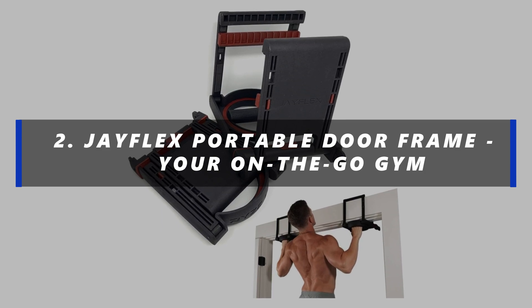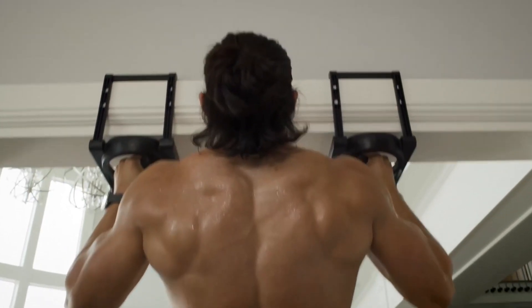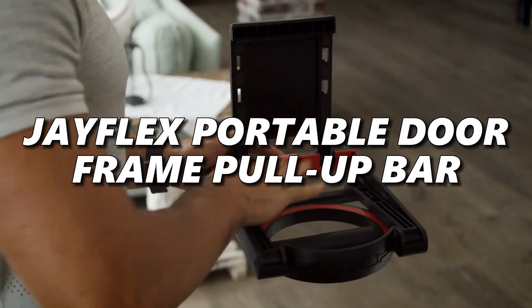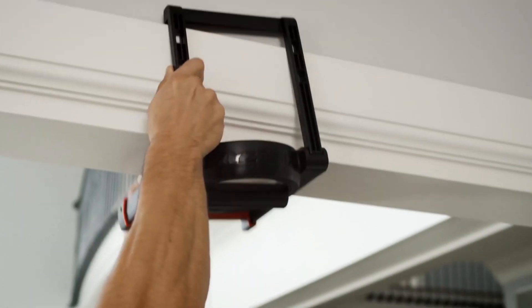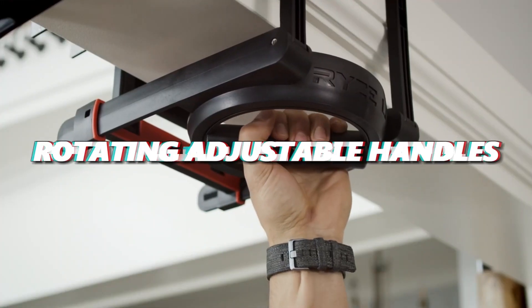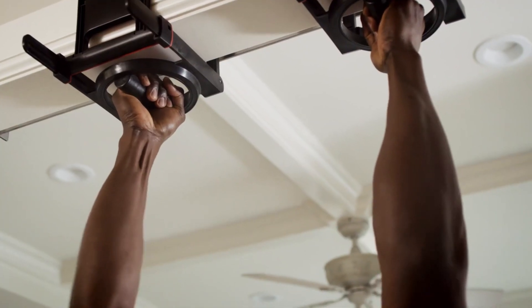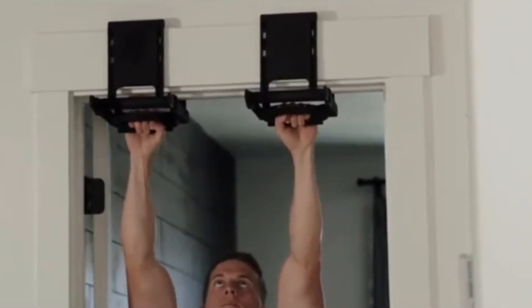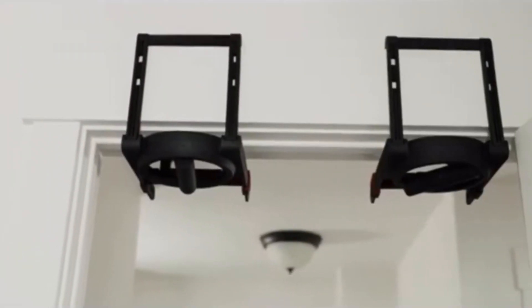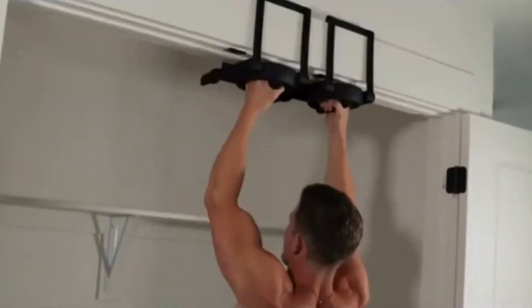Number 2: J-Flex Portable Doorframe — Your On-the-Go Gym. Are you looking to take your home workouts to the next level? The J-Flex Portable Doorframe Pull-Up Bar is your ultimate fitness solution. What sets it apart is its incredible versatility, thanks to the rotating adjustable handles, which allows for a wide range of exercises. Installing this pull-up bar is a breeze as it requires no screws or tools. It's designed to fit most door frames securely, accommodating up to 200 pounds, so you can confidently engage in pull-ups, chin-ups, or other bodyweight exercises from the comfort of your home.